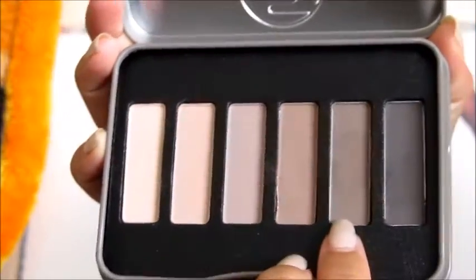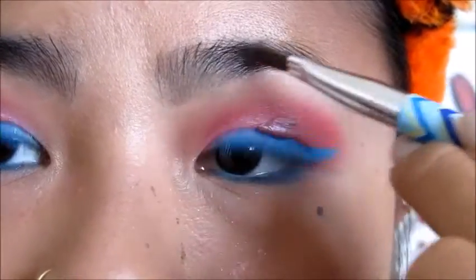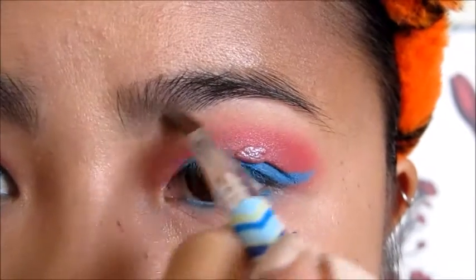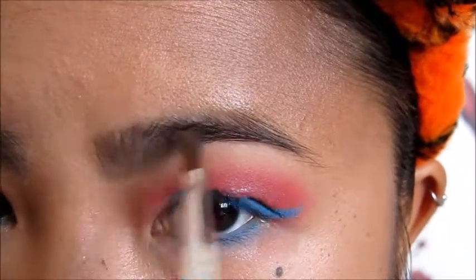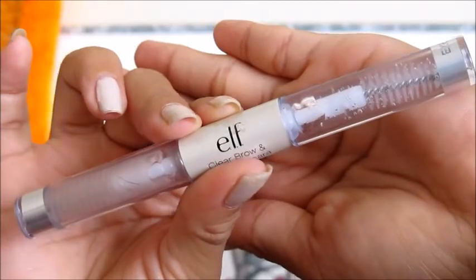I just wanted to add some eyeshadow to my brows, so I used the Autumn shade on my W7 palette to fill in the white spaces at the beginning of my brows. Yes, it dropped on my nose — don't worry, I cleaned it up. After that I set the colors and hairs with the e.l.f. clear brow gel.